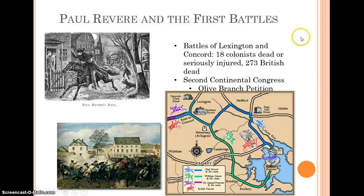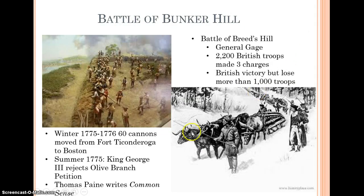Welcome to the second part of the lecture for today. The Olive Branch Petition goes over to England, and in the meantime things continue to become more and more violent in the colonies.